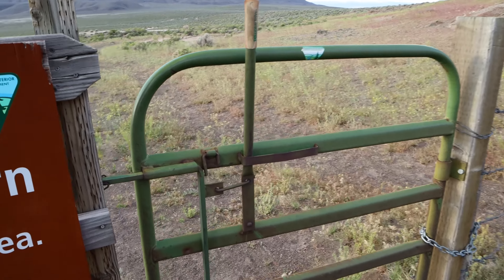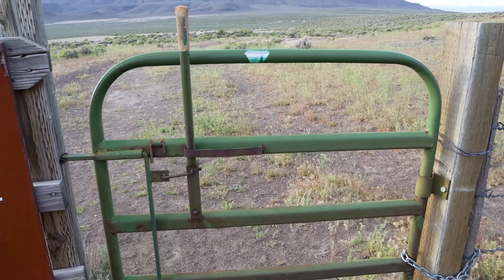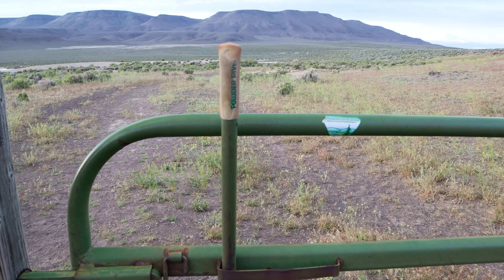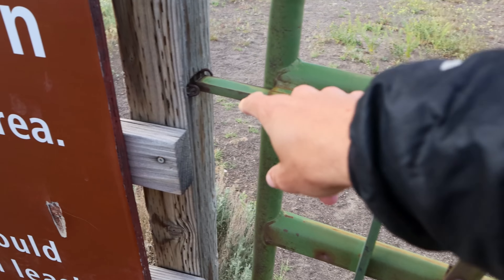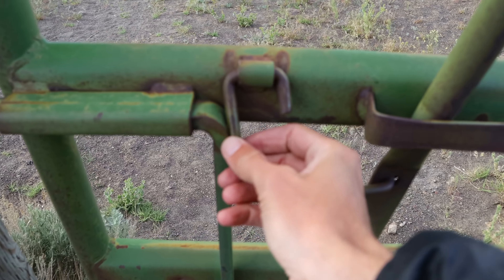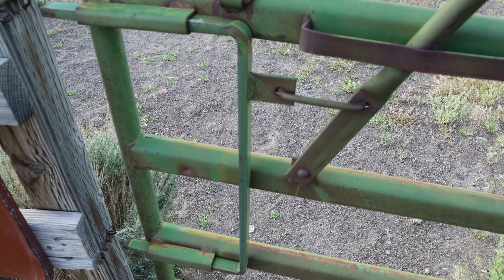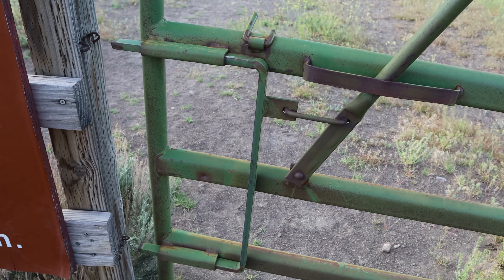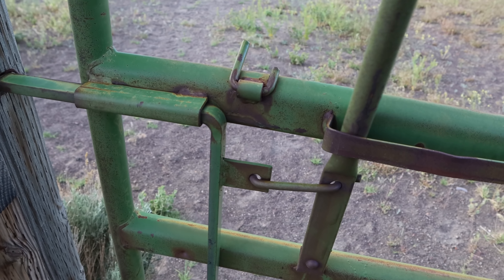I thought this gate here was kind of interesting. Every gate on public land in the American West seems to be different — no two gates are the same. With this one, I saw this big lever and thought you pull it back to open the gate. But then I saw that this little thing needs to be pushed up first, and then you pull this, which pulls this, which pulls these — the whole little Rube Goldberg machine masquerading as a gate.